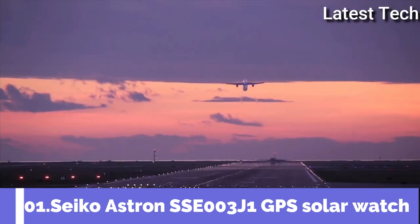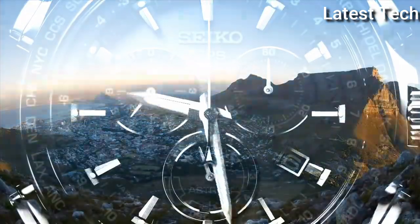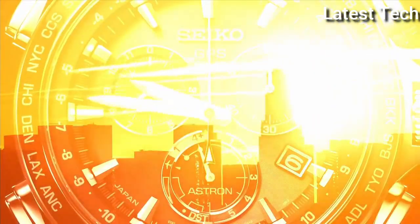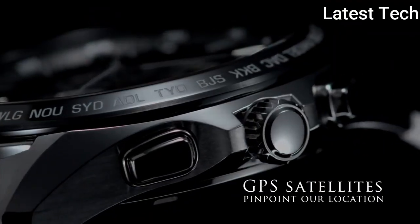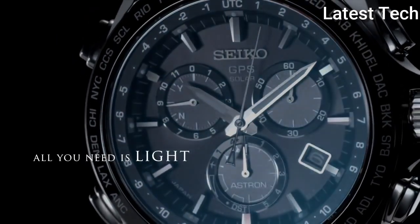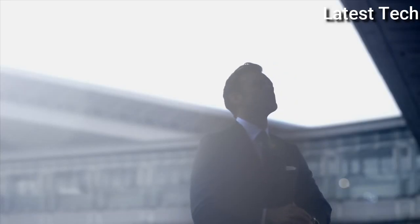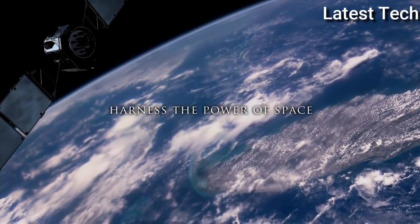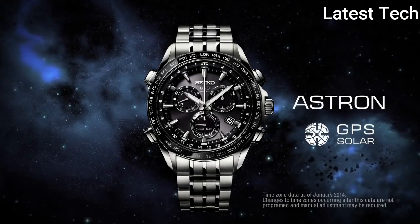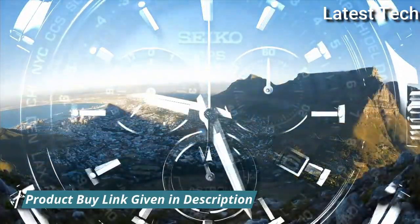Top 1: Seiko Astron S003J1 GPS Solar Men's Watch, made by Seiko. It has Japanese solar quartz movement and 5X53 caliber. Stainless steel hard-coating case of round shape. Case dimensions are 42.7 millimeters in diameter and 13.3 millimeters in thickness. The dial of this Seiko watch is black display type analog.